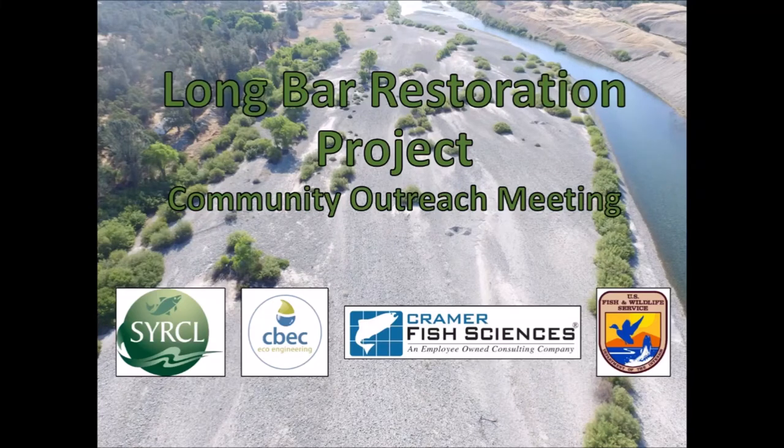Hello and welcome to the Community Outreach Meeting for the Long Bar Restoration Project. In the past, these meetings have been held in-person and they serve the goal of providing an opportunity for the community to engage with the restoration project and those entities undertaking the restoration. However, for COVID-19 related reasons, an in-person meeting isn't possible and so this video will serve that purpose.